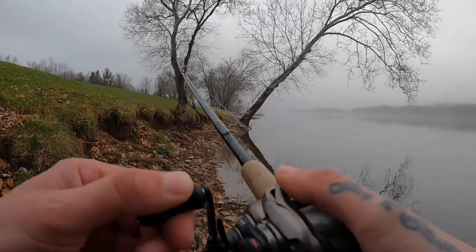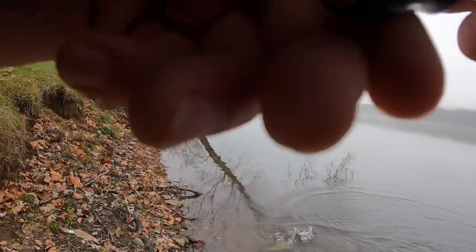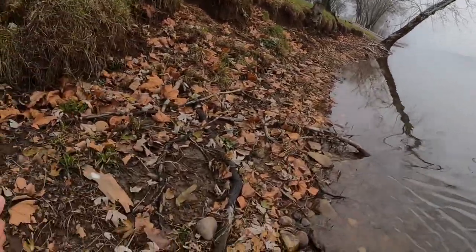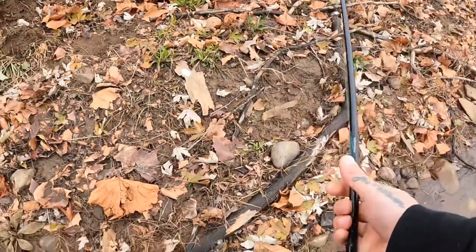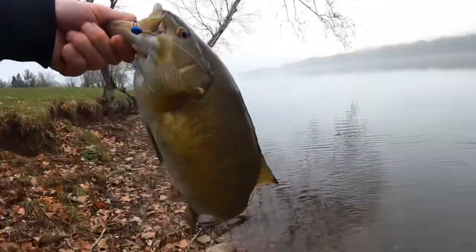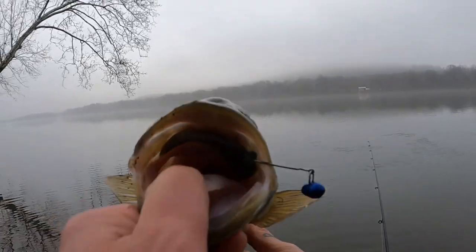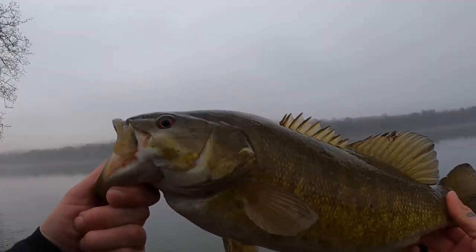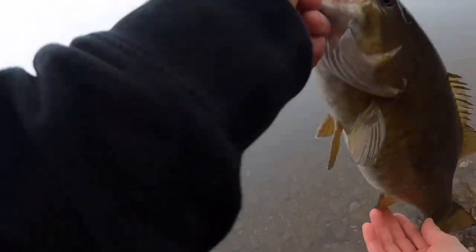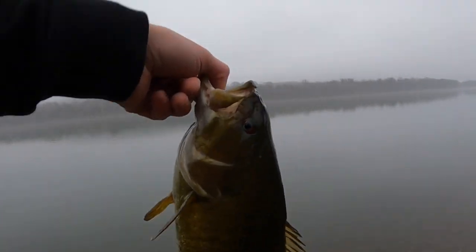I wasn't sure if it was a fish, so I just set the hook — glad I did, this is a good one. There we go — drag slipped a little bit too. Just an absolute beefcake. Like I said, I wasn't sure if it was a fish — they're not hammering it like they were, he just scooped it up. Beautiful fish though. All right, let's let this girl go — that's a hefty one too. I don't have my scale with me, but just an absolute solid, solid fish.